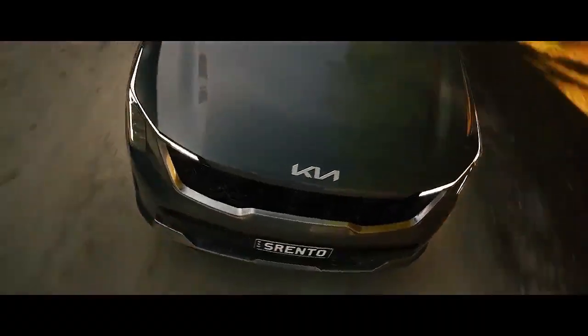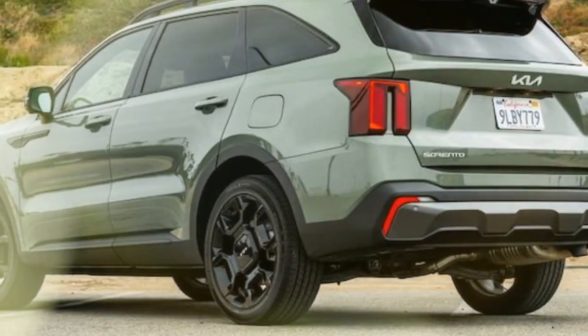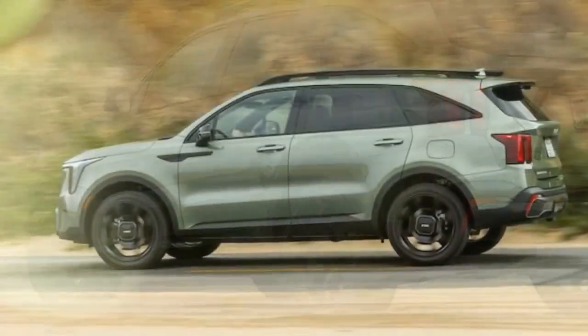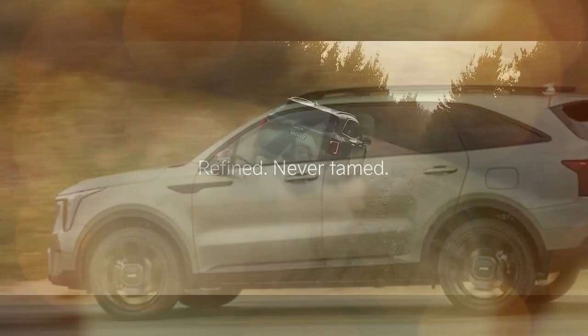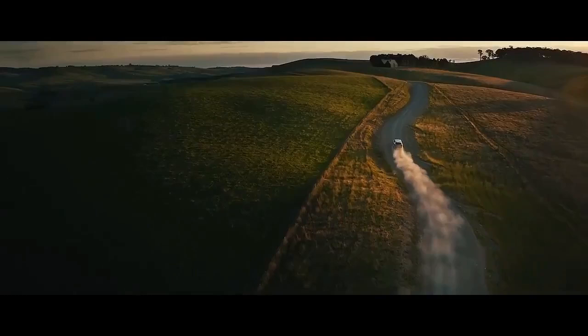Entering the cabin of the 2024 Kia Sorento from the 2023 model provides a sense of comforting familiarity. Many controls, such as those on the steering wheel and lower center console, remain unchanged. A noteworthy update is the switch from a rotary shifter to a traditional gear stock, which is equally user-friendly.